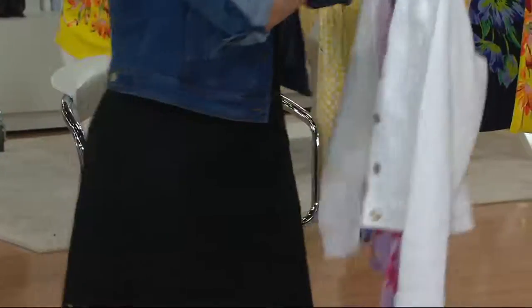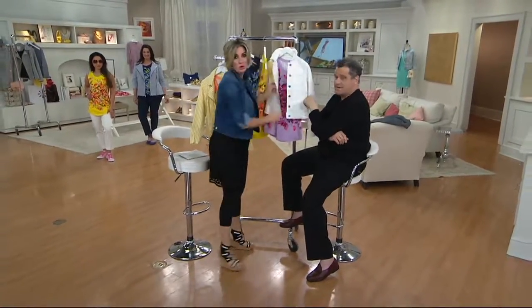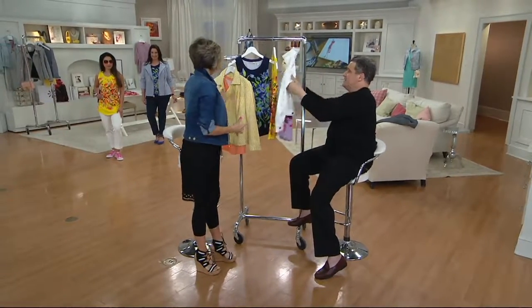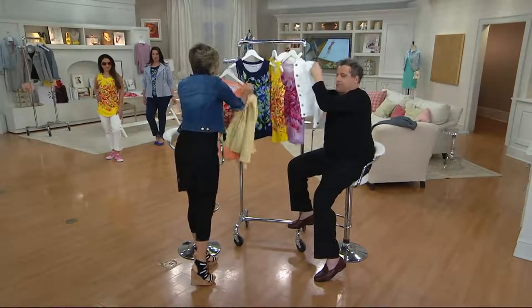It's great. The jacket is also on a special price today, and it has a little bit of spandex in it. I don't mean to get sidetracked, but there are some serious layering opportunities in this show.